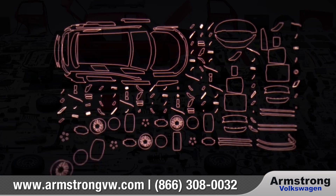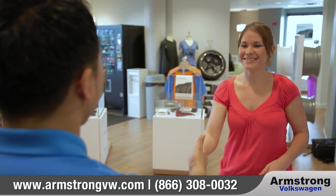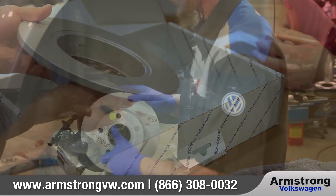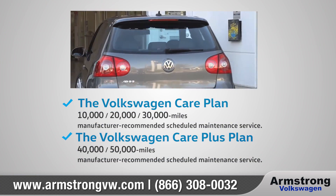Genuine Volkswagen parts and accessories were designed and engineered to fit and perform according to Volkswagen standards. For added peace of mind, these quality products are also backed by a Volkswagen 12-month 12,000-mile limited warranty.